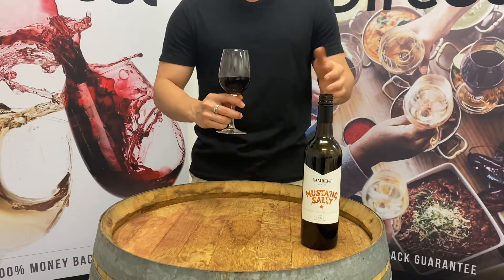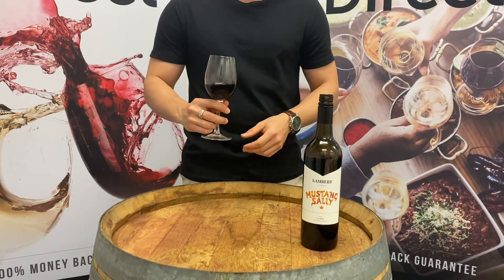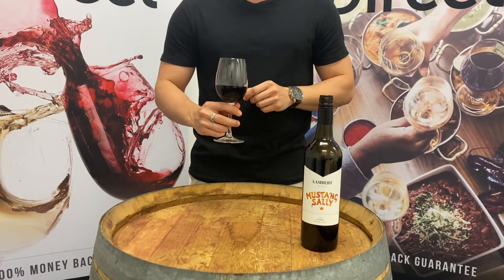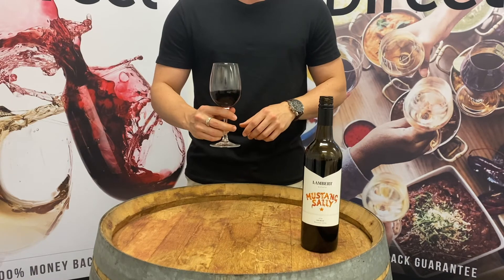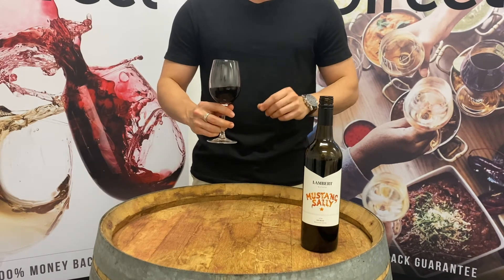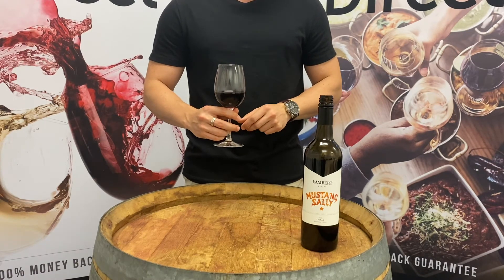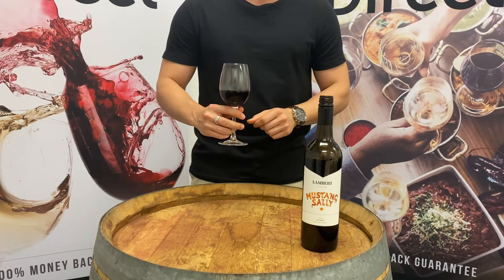Maybe half hour to 40 minutes — if you put it in a decanter you're probably good within about 15 seconds, but you can really taste it start to come through. So it's actually a lovely Shiraz, especially for a younger one. And once again, generally these are a bit more expensive, but we were very lucky to be able to get them at a great price for you guys. I definitely recommend it.